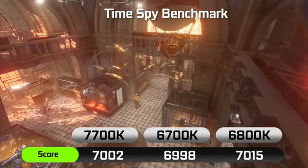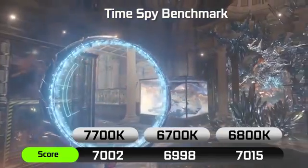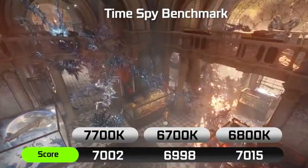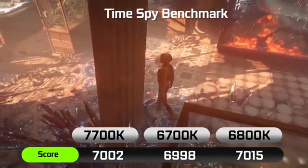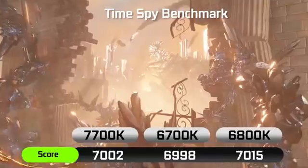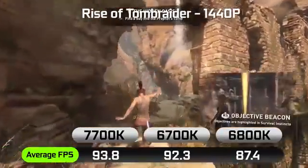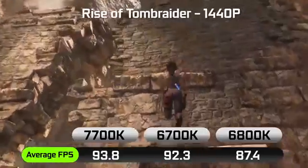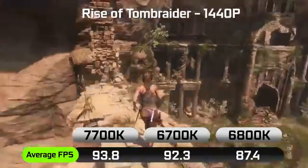In terms of gaming performance, using the DirectX 12 synthetic benchmark 3DMark TimeSpy, you're looking at pretty much identical results across all three processors. For gaming, there's not really a huge advantage that the 7700K presents compared to the 6700K. In most cases, gaming performance is going to be identical even using the 6800K, because most games don't utilize all six cores at this point. Any of these processors are going to be a fantastic choice for a high-end gaming rig — we're using the GTX 1080 to render these results. In a real-world gaming benchmark, Rise of the Tomb Raider at Quad HD resolution with maxed-out settings, we get about 93.8 average FPS on the 7700K versus 92.3 average FPS on the 6700K, and the 6800K is slightly slower at around 87.4 average FPS.